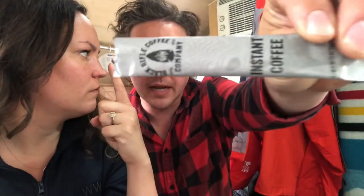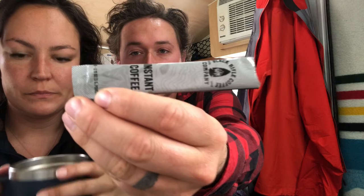Black Rifle Coffee Company instant is up third. It used to be called Black Powder but they did a rebrand. It smells good. One host admits they're biased but calls it their favorite — not too dark, not too roasty, good flavor, and it actually tastes like coffee. Both hosts agree: that's really good and they knew they liked this one.